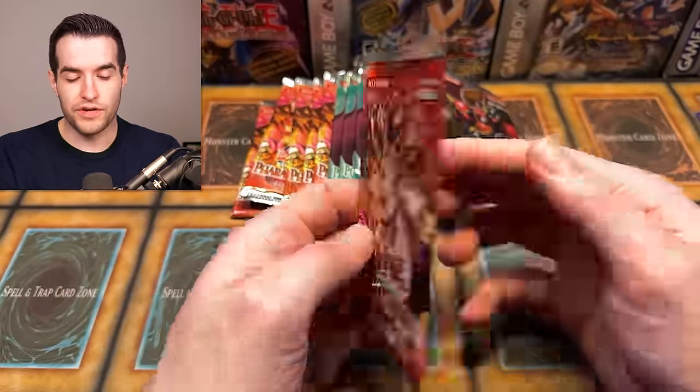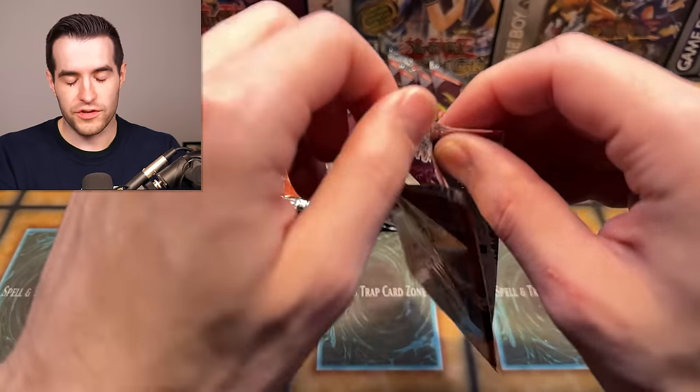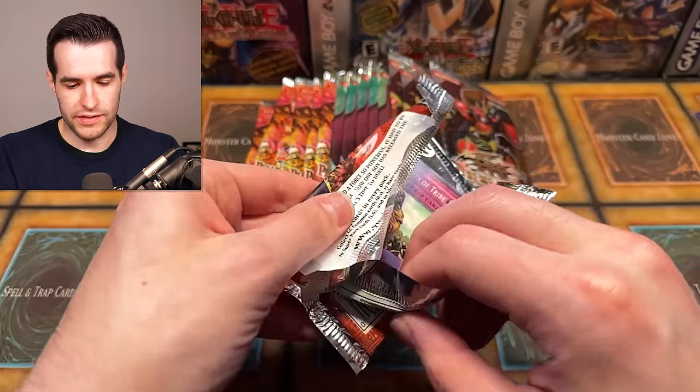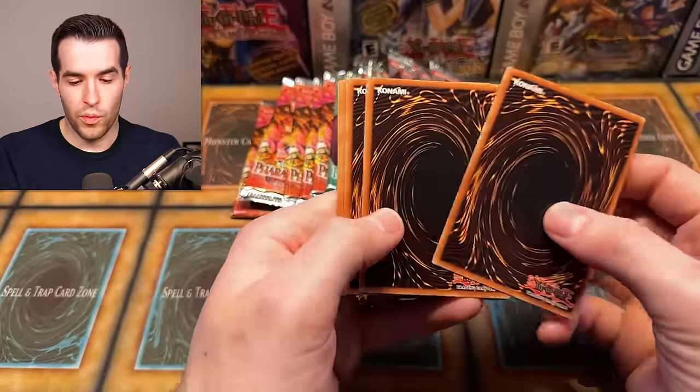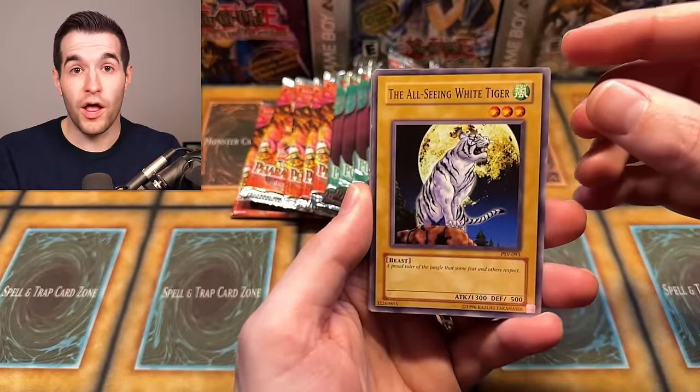It's showing that Extreme Victory — while not even a new pack — being newer is doing better. I'll probably do a video about brand new packs versus original old stuff to see who wins. If you want to see that, let me know with a comment. Make sure you subscribe to the channel and hit that bell for notifications when I post.